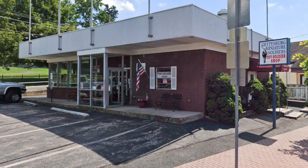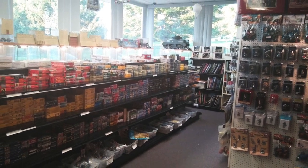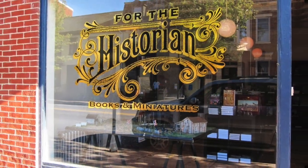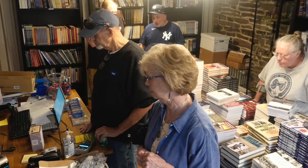Later that evening, there were two open houses: one at the Gettysburg Miniature Soldier Shop, a toy soldier store, and the other at For the Historian, a bookshop that also sells toy soldiers.